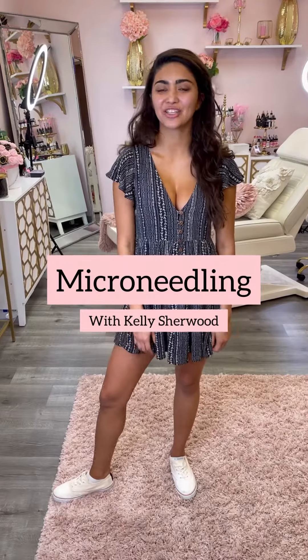Hey guys, my name is Kelly Sherwood. I cheer for the NFL, and this is the first time I'm getting micro-needling done at New Image Beauty Bar. I am so excited to see my results, and I can't wait.